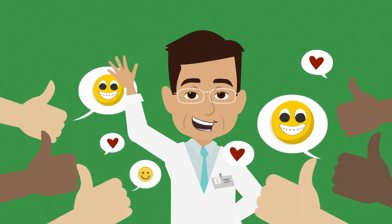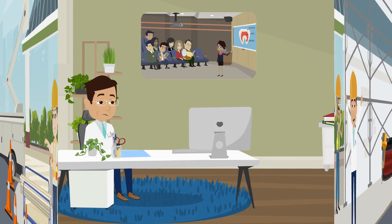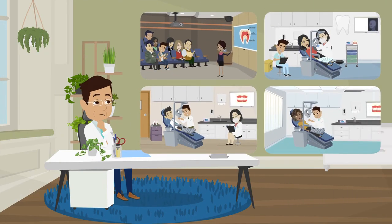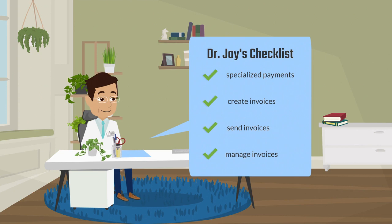Dr. J, one of the highest rated orthodontists in the area, is opening his own practice and is excited to start seeing new patients. He knows from years of experience he needs a more specialized payment solution — such as the ability to create, send, and manage patient invoices — before opening his new practice.